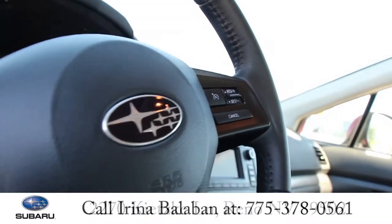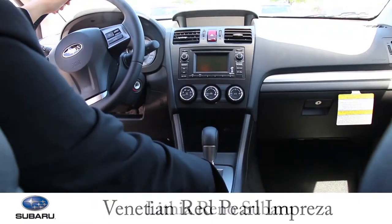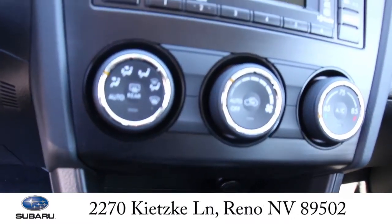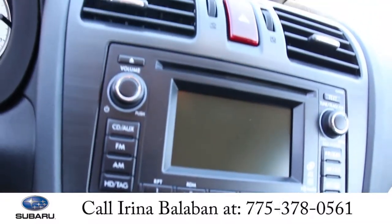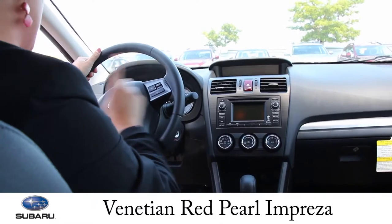The inside of the Impreza is featuring exceptional legroom and comfort. The car is automatic with manual paddle shifting. The dashboard has a climate control, radio, and CD player. The wheel has cruise control and Bluetooth.